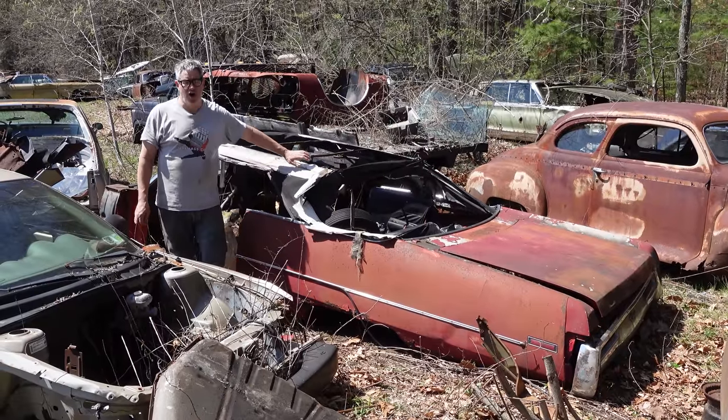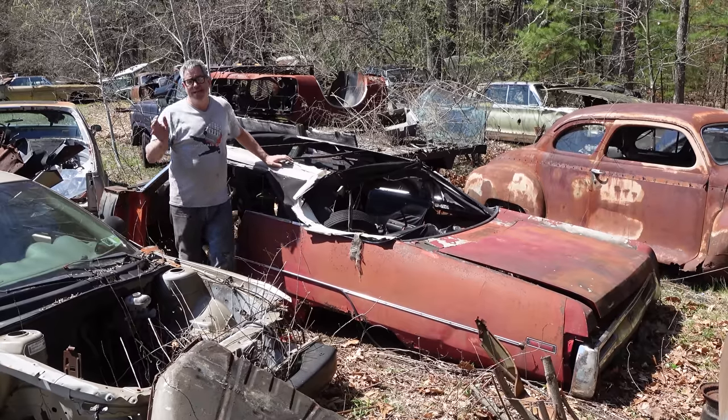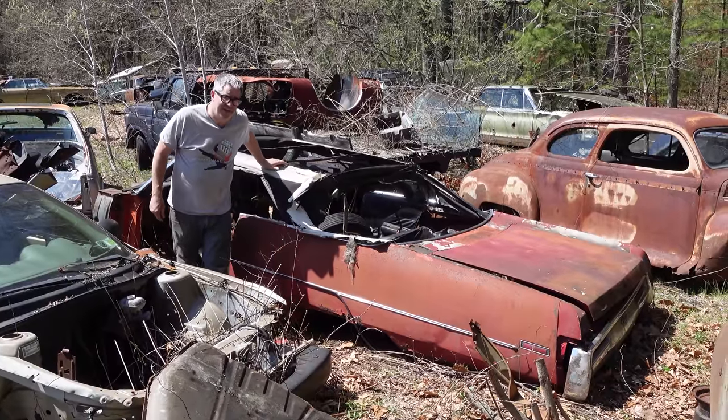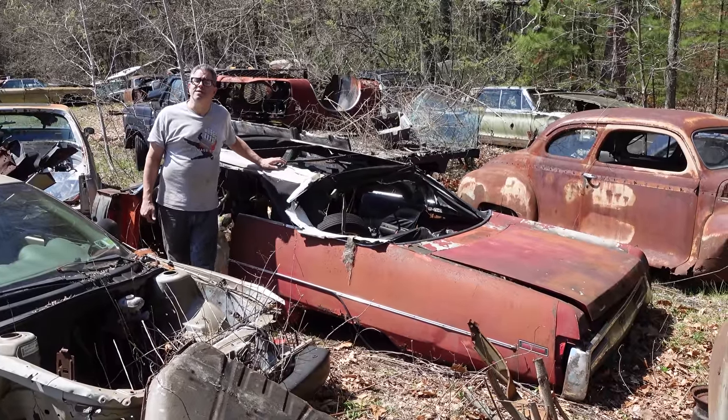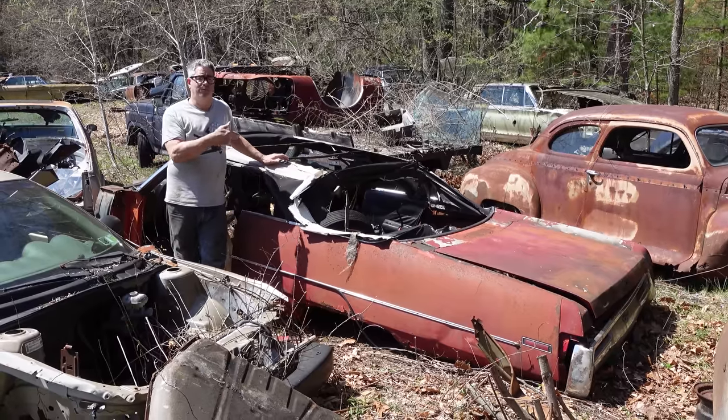Hey, Steven Yon here doing the Junkyard Crawl at Bernardston Auto Wrecking in Bernardston, Massachusetts. Let's go back to 1970. You have $4,769 in your pocket. What do you do with it?